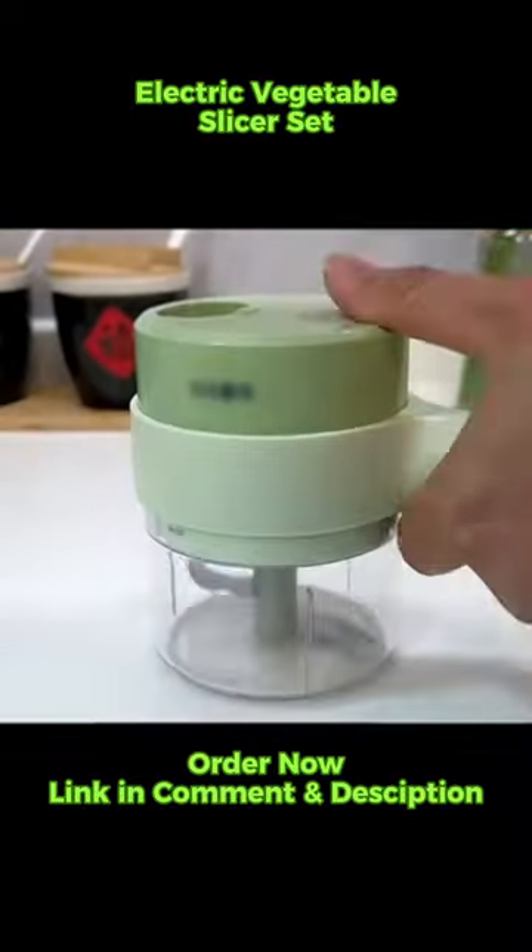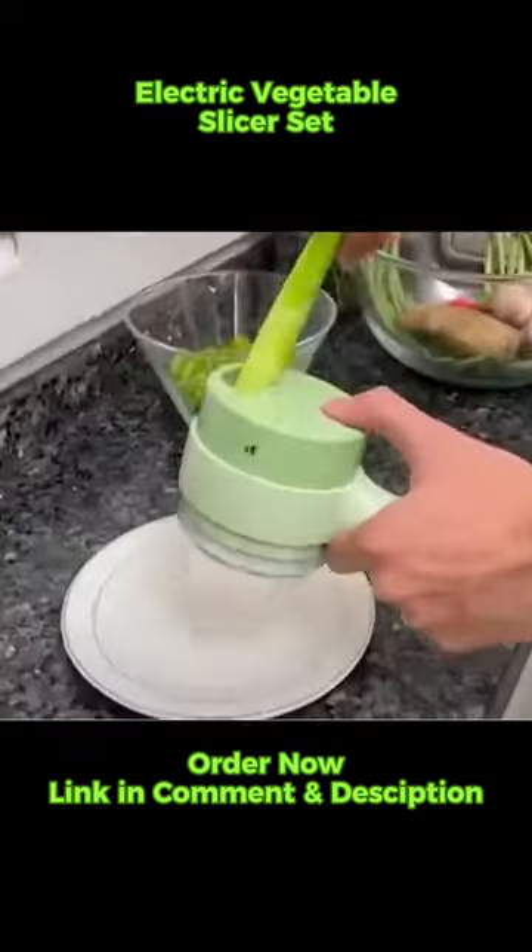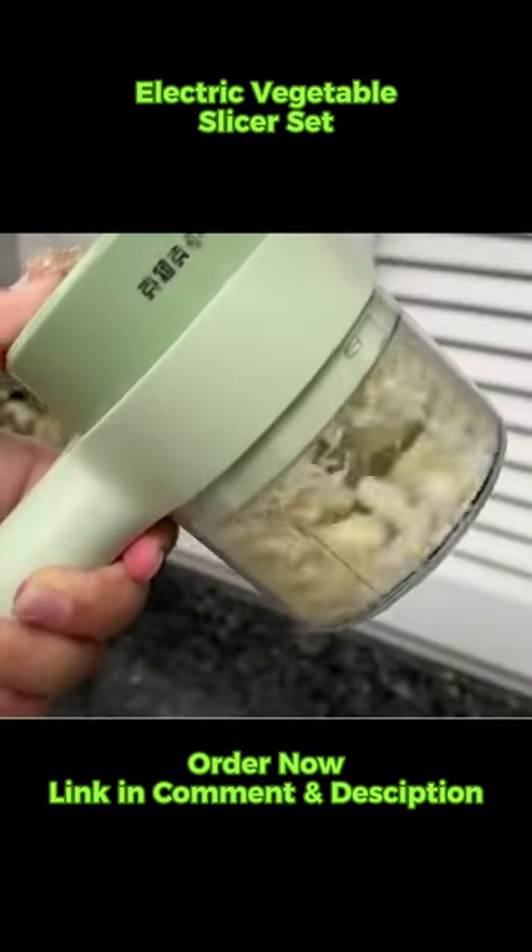Spend less time chopping and more time enjoying your meals. Make cooking easier and more efficient with this indispensable tool.